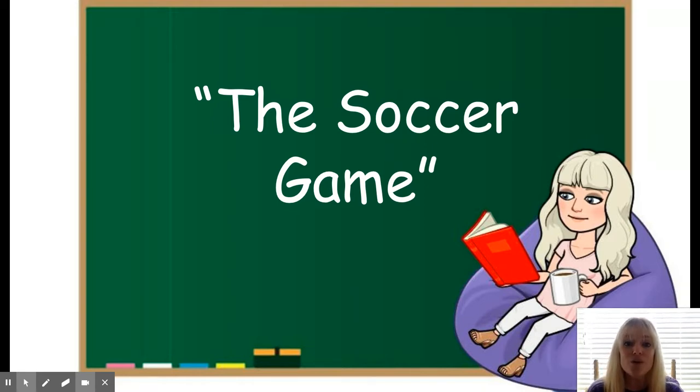Before we begin, we're going to go over the sounds and how to spell those sounds, and then we're going to review our vocabulary words. So let's get started.